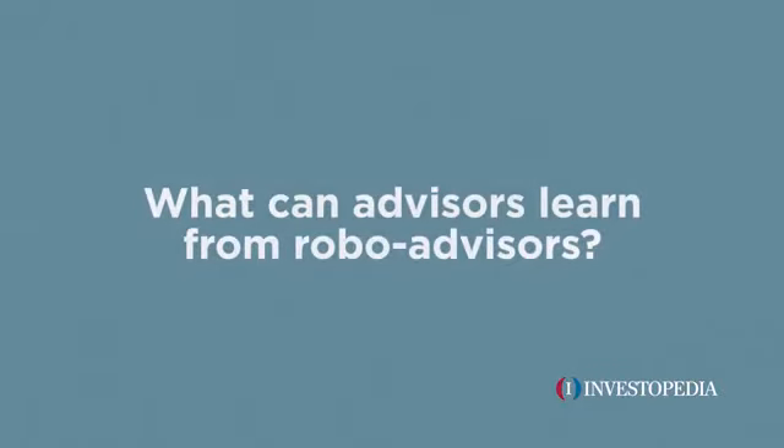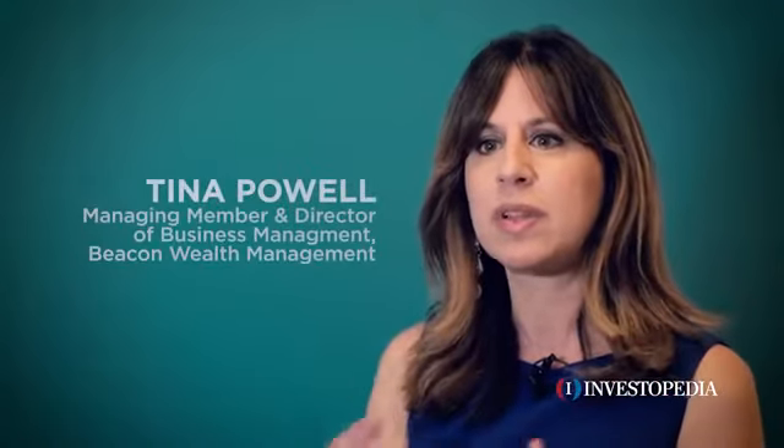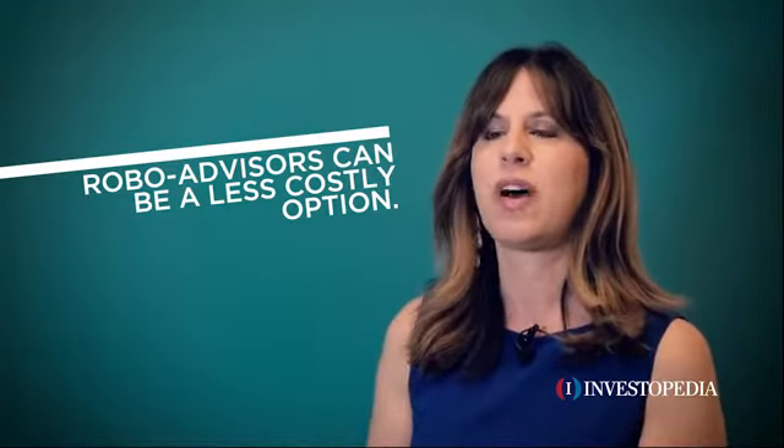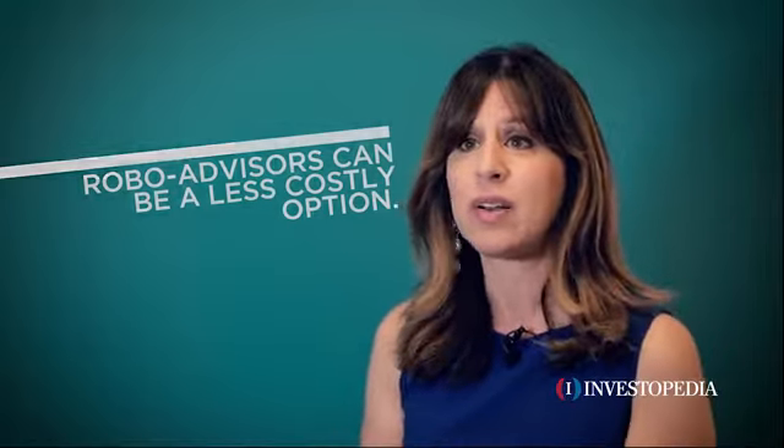Rules-based investing is based on investors' tolerance, risk tolerance, goals, and timeline for investing. It provides the beginner investor especially the ability to manage a portfolio with a rules-based approach that's usually cheaper than working with a traditional financial advisor, and avoids the trepidation that can exist between a financial advisor and a newbie investor.